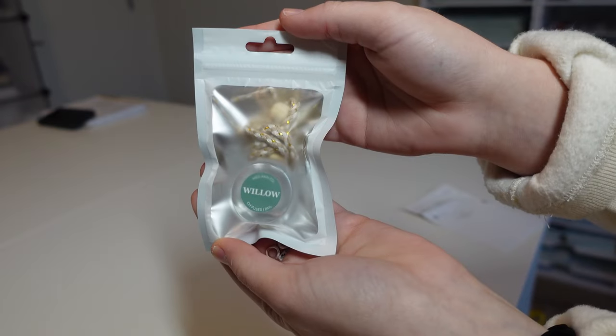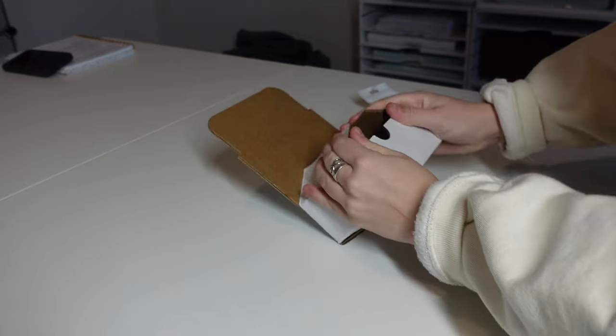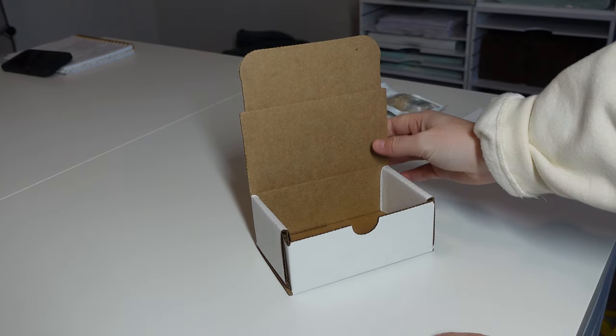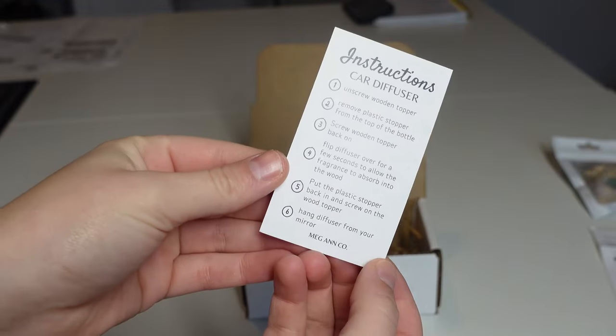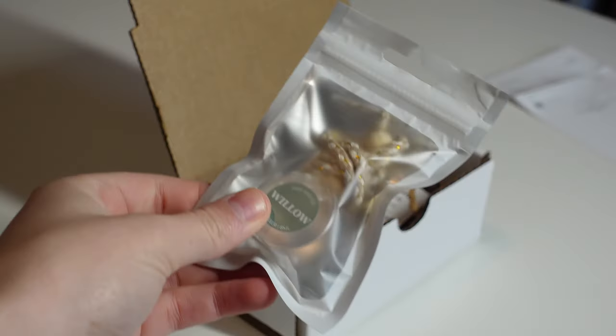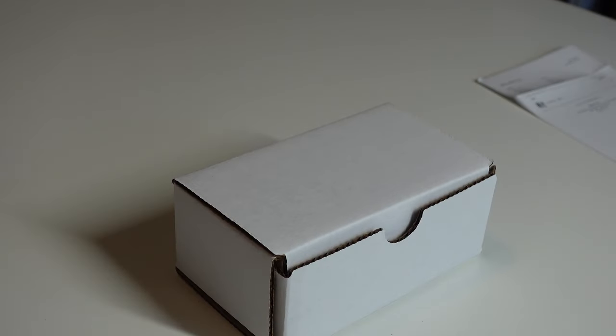Now we're moving on to packing some car diffuser orders. This order was for the car diffuser in the Willow scent. Most of my car diffusers are actually inspired by Taylor Swift, so they have Taylor Swift names such as Willow, Champagne Problems, and Gold Rush. The Willow car diffuser is definitely the best seller, and personally I think it's the best smelling too.